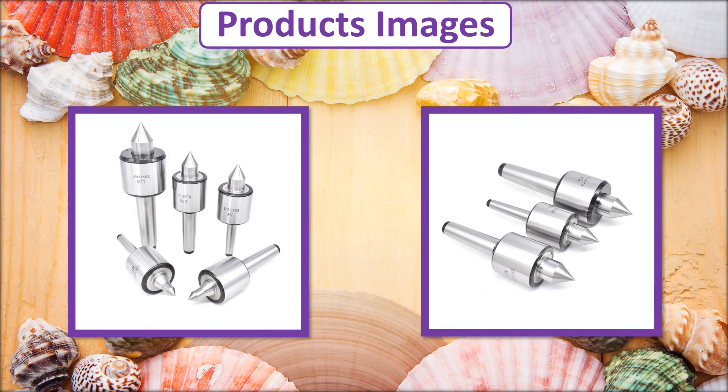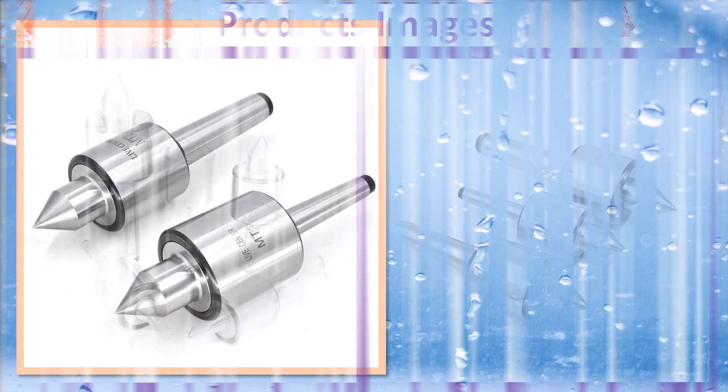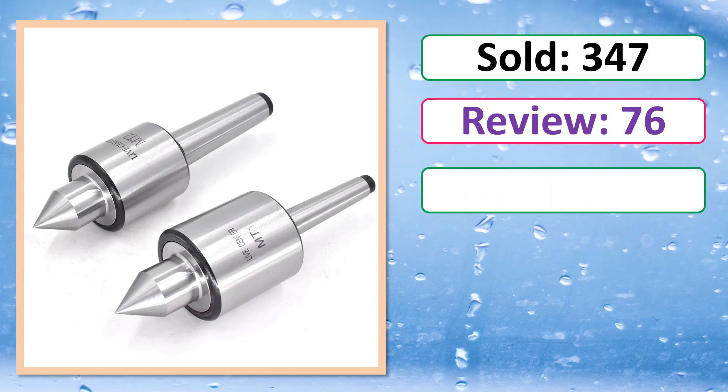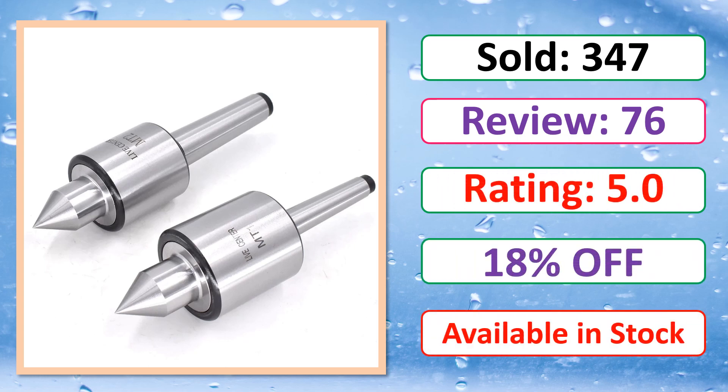At number 3. Product images, sold, review, rating, percent off, available in stock.